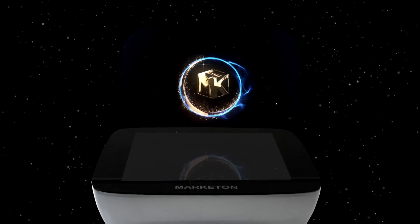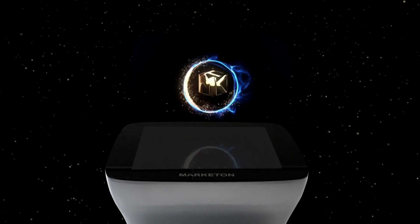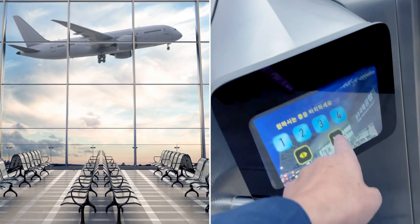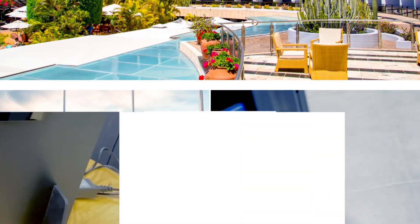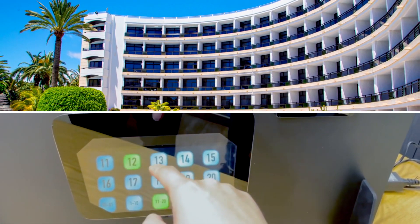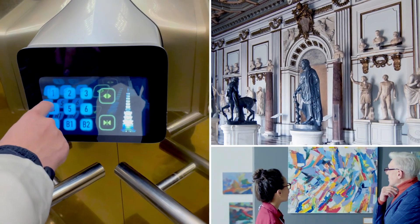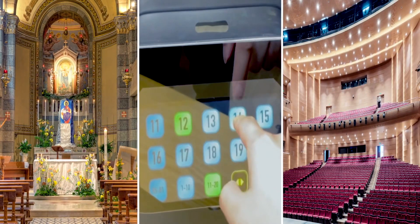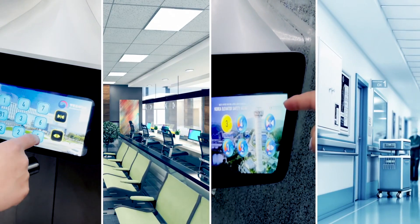Hologram products made with Market Time's unique technologies are currently installed in international airports, hotels, museums, apartments, religious facilities, and government offices. Their safety and excellence are recognized both locally and internationally.